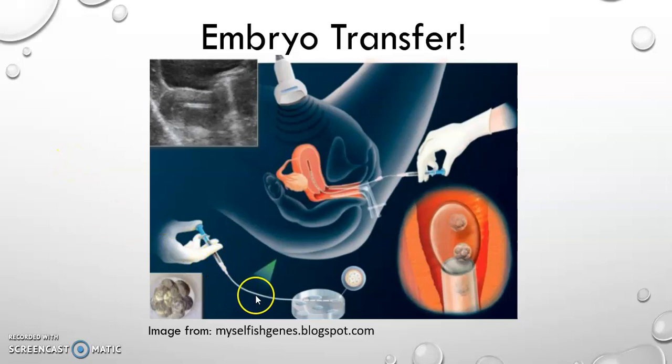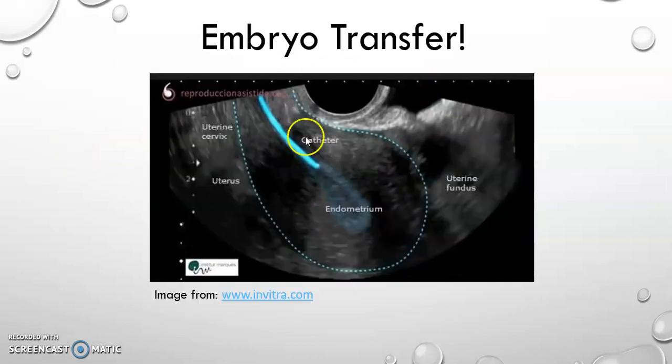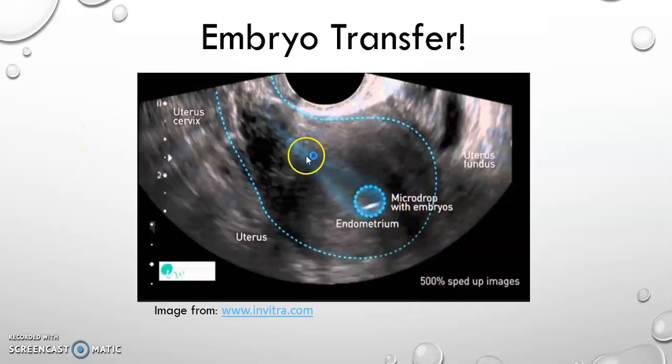Mary told me that they were able to check that the embryo was sucked up into the catheter and that afterwards it was no longer present, so it should have been transferred properly. When they use the ultrasound, they can actually see the catheter entering. This colored shaded area here is the inner lining of the uterus. After the fluid has been expelled into the uterus, they can see the fluid. They can't necessarily 100% guarantee that the embryo is in the fluid because the embryo is way too tiny to see, but it would be in that fluid. So that is all pretty exciting.